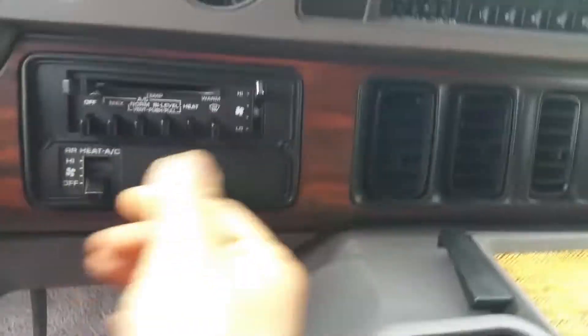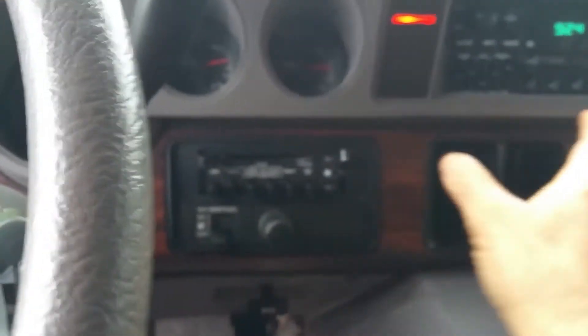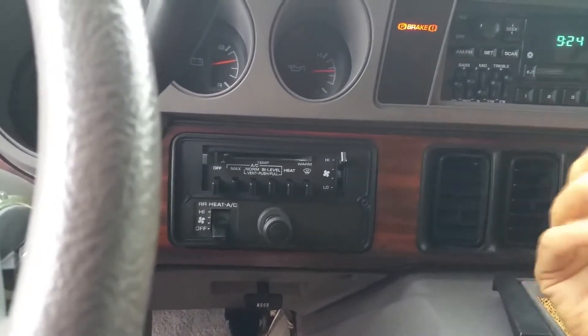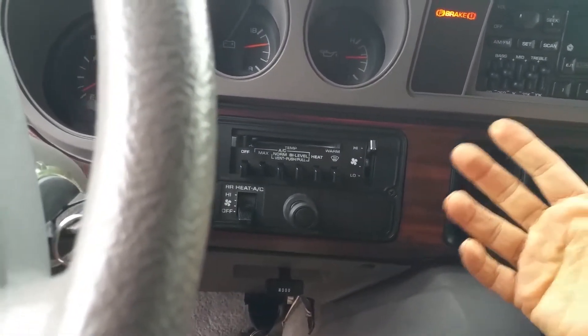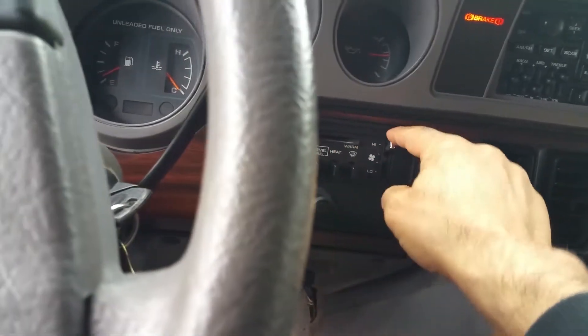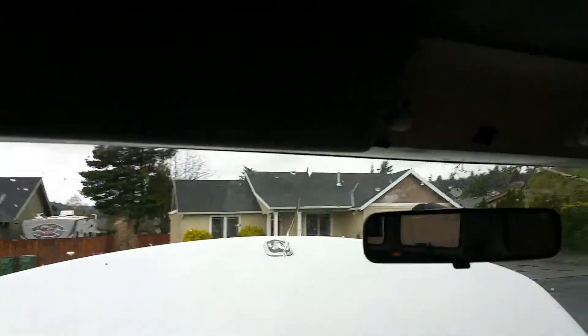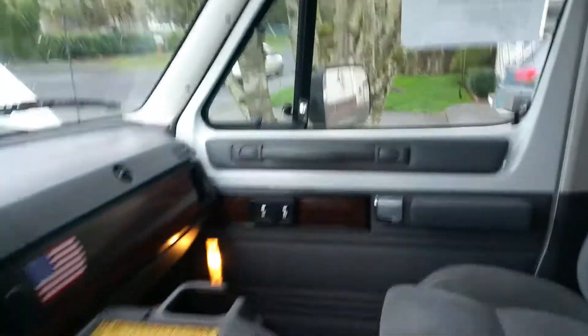Let's check the heat — heat on high. The AC actually works too; I checked this the other day and the AC works great. So it's got both AC and heat. You can also see the headliner in the back, and there's the spare tire. All the windows are tinted, and all the interior trim is in great shape.